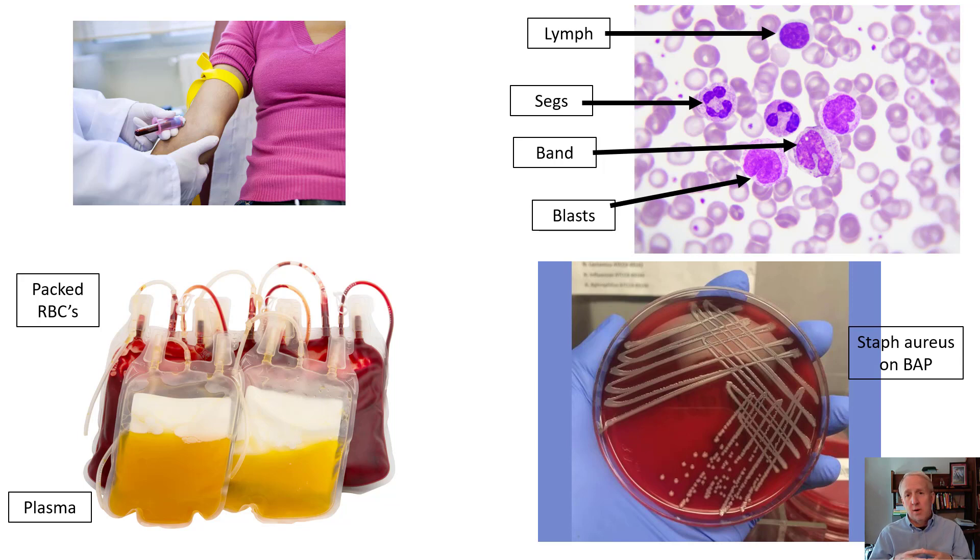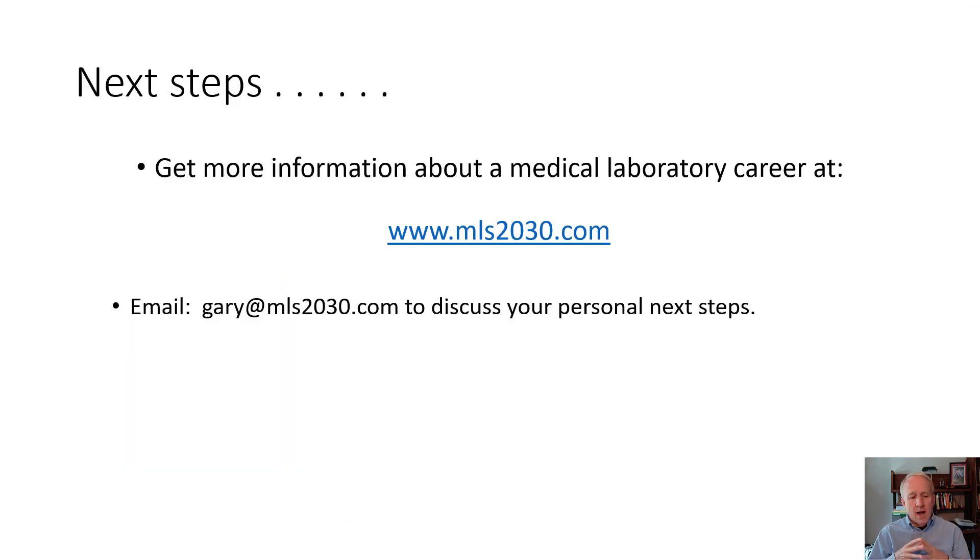In the bottom left, you can see what happens when blood is donated — it's separated into red cells on the back side and plasma on the front, which includes platelets and other components in that golden yellow plasma. In the bottom right is an agar plate with a specific kind of morphology. For next steps, get more information at mls2030.com, and if you have specific questions about the career and education required, you can email the address shown at the bottom of the screen.